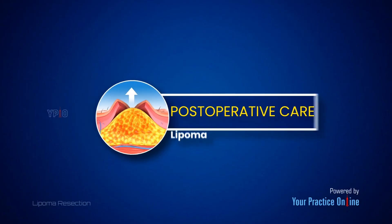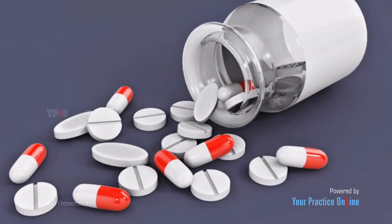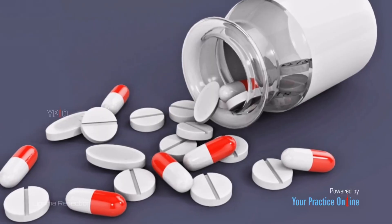Patients usually go home the same day. Mild pain or discomfort at the incision site is common and can be managed with over-the-counter pain relievers.